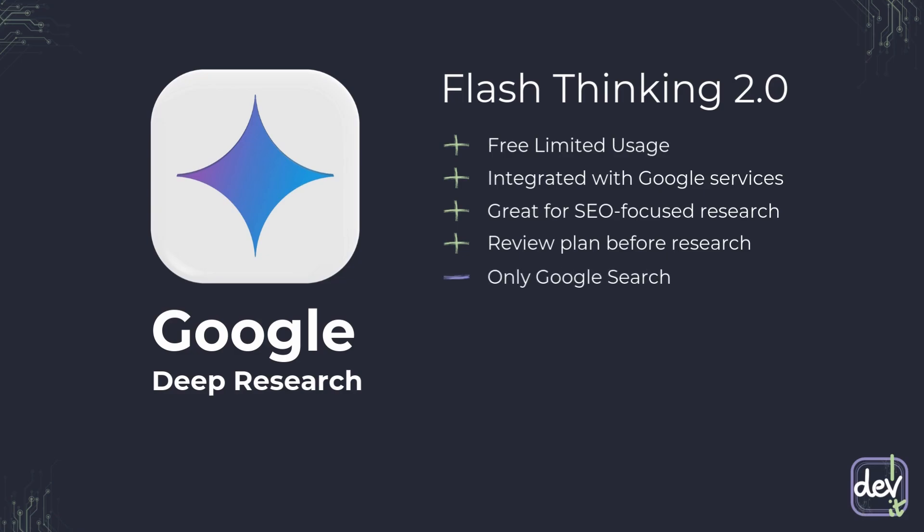But, and there's always a but, it relies solely on Google search, which, while vast, isn't everything. Also, while Flash Thinking is definitely a good model, its reasoning capabilities are not as strong as our next competitors.